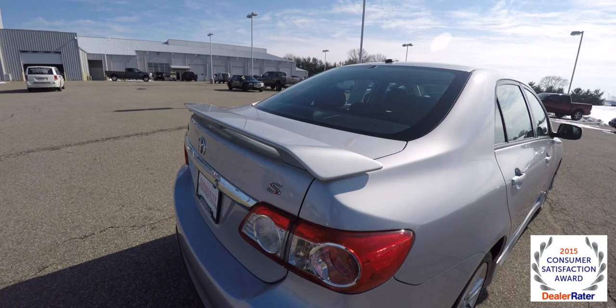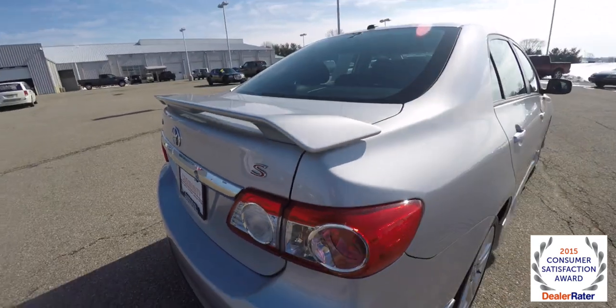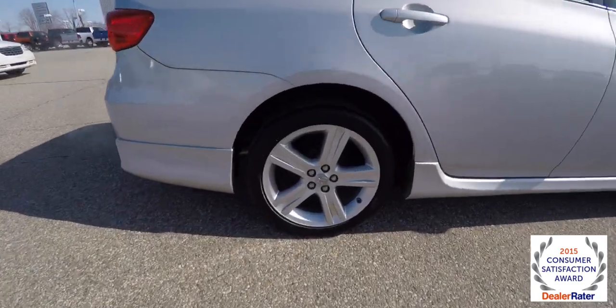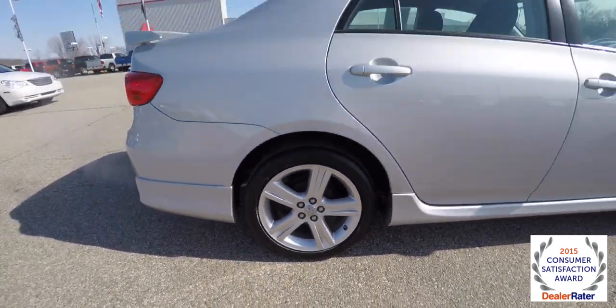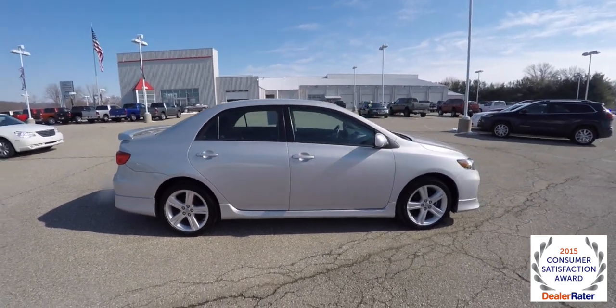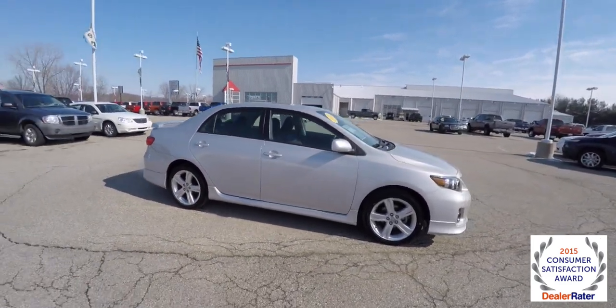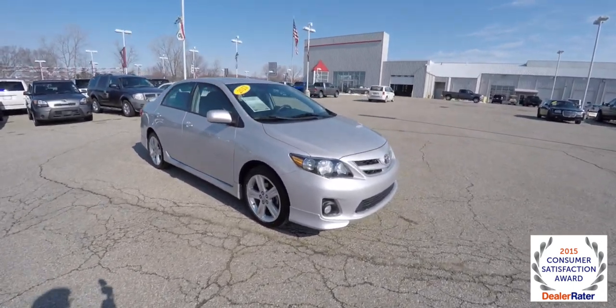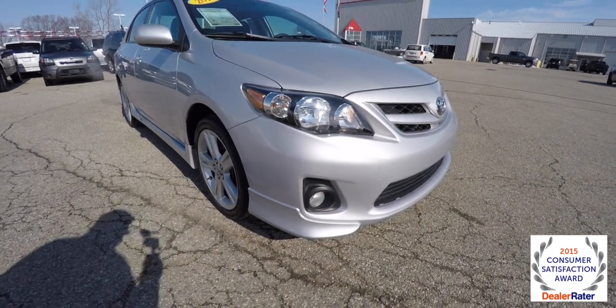These are the rear deckless spoiler and of course the S badge. It has 18 inch aluminum wheels, a power sunroof, satellite radio, and also keyless remote entry. Up front, you have blacked out headlamp bezels and fog lamps.